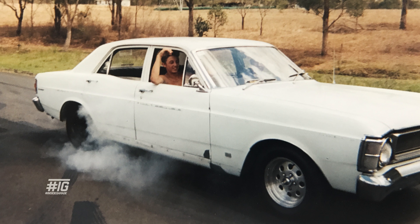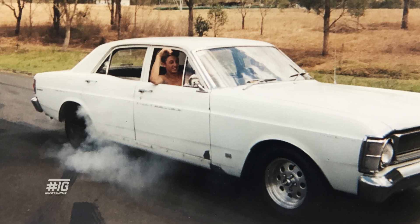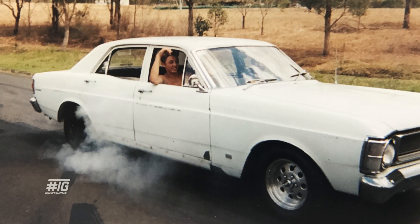My first car was an XW Falcon. It was one owner. I bought it for two grand — I was only 15 at the time. Being a panel beater I wanted to get it looking better, but being a first year apprentice I couldn't afford the petrol in it, so I ended up selling it about a year later.